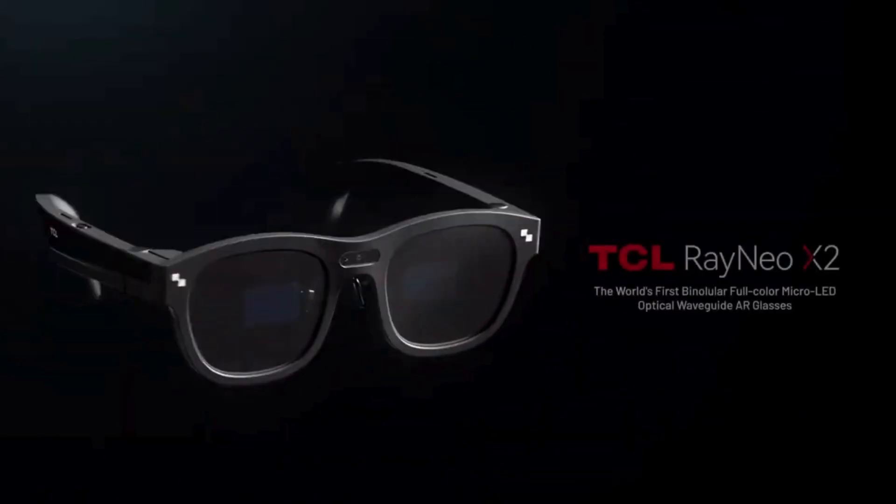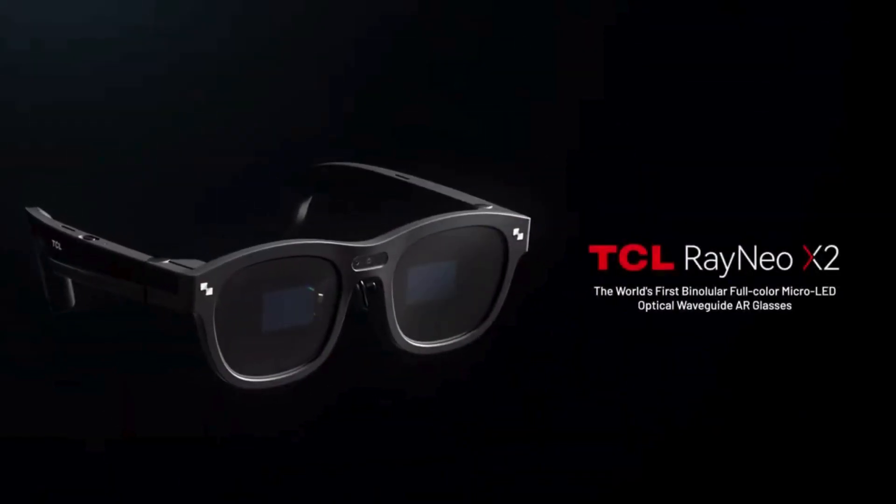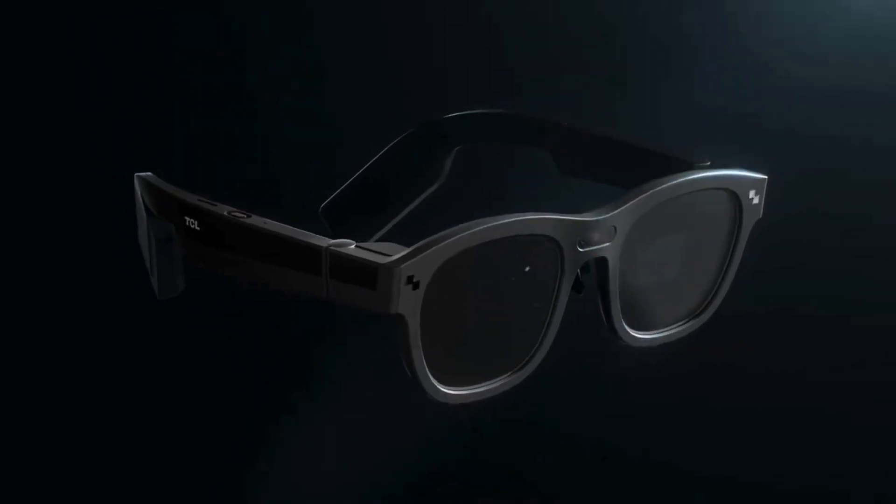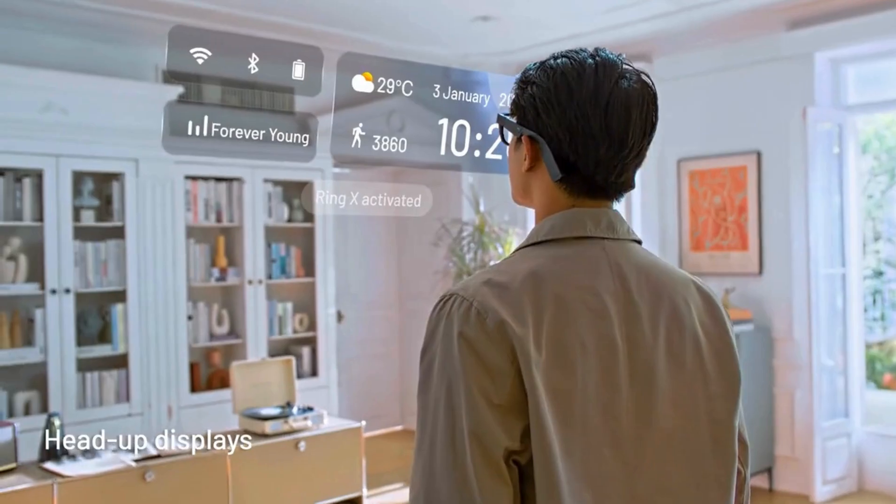The future is wearable, and it starts with the TCL Rayneo X2. These next-gen AR smart glasses combine cutting-edge micro-LED waveguide displays with powerful onboard processing, all in a lightweight, wearable form.